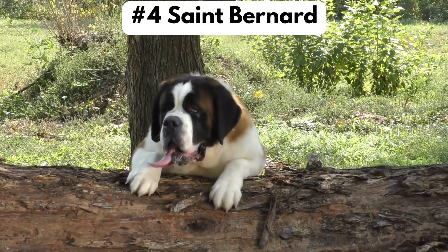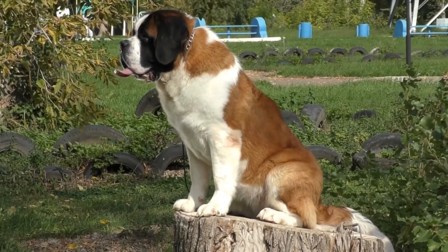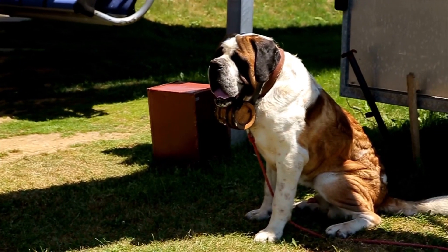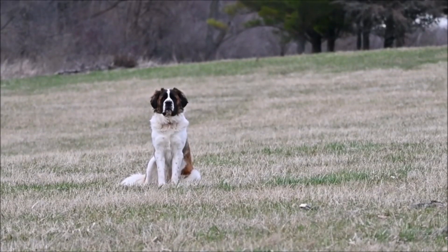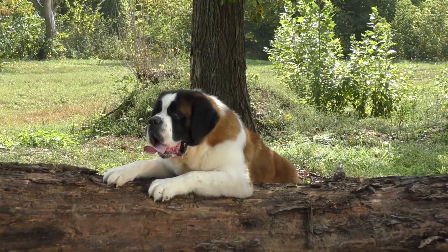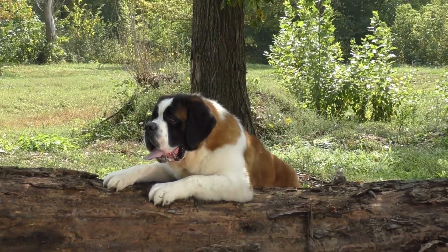Number four: Saint Bernard. This breed is known as the Gentle Giant. They are very friendly, but owning one can be a difficult task. This is because they constantly drool and leave their drool wherever they go, and they prefer not to go outside unless it's cold because they are susceptible to heat exhaustion.